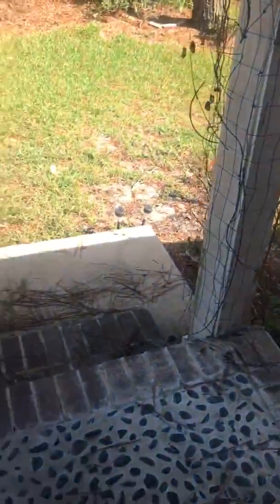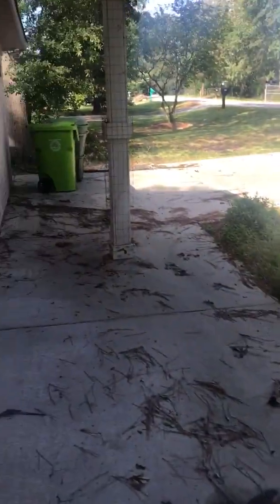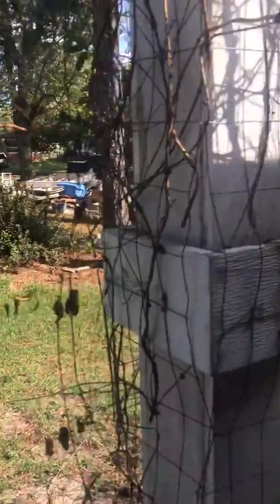Everything looks great. No damage really from the storm, which is good — even though it wasn't really much of a storm anyway. Out on the front porch again, just some sticks and pine straw, nothing too big.